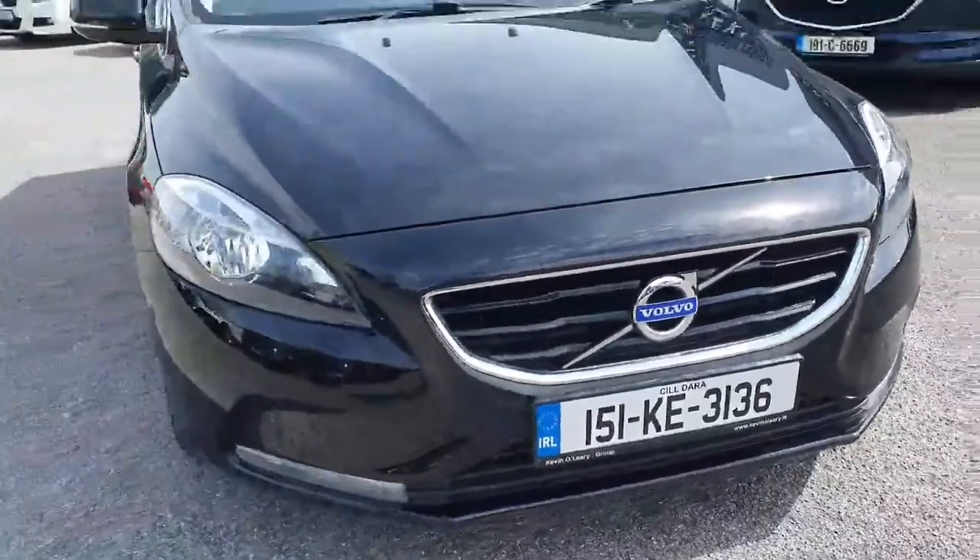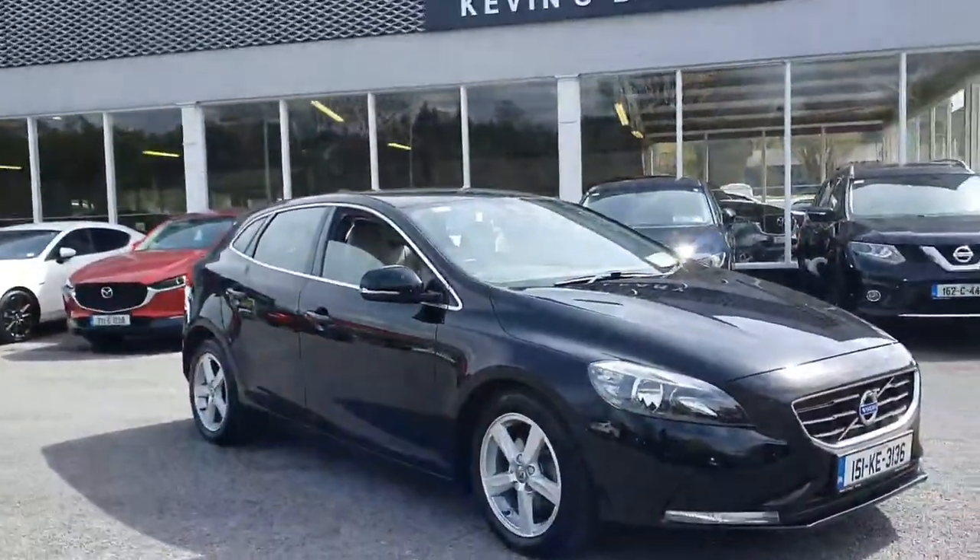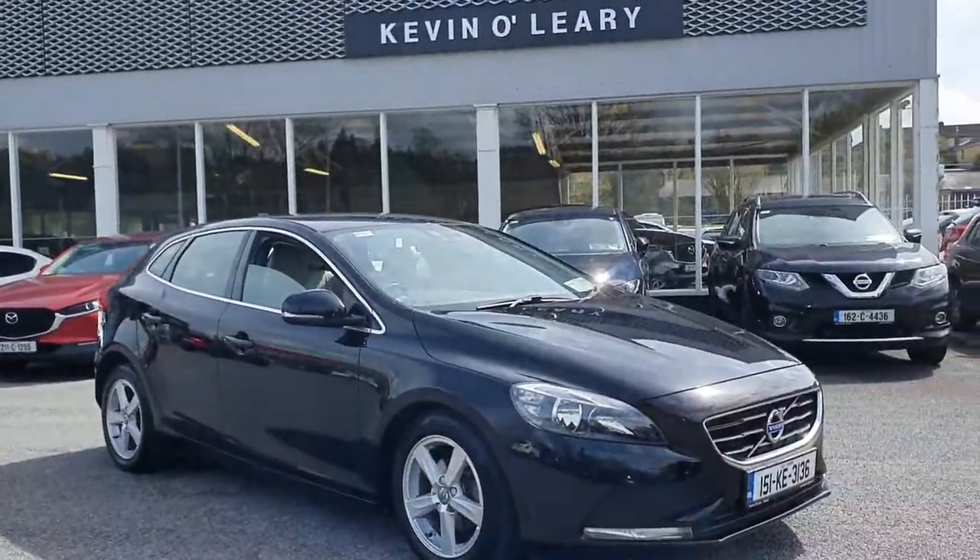So that is your 151 Volvo V40 in the SE D2 model, available here at Kevin O'Leary Brandon for immediate delivery.